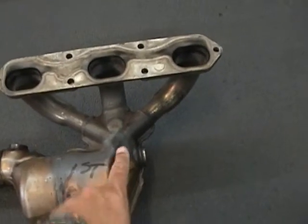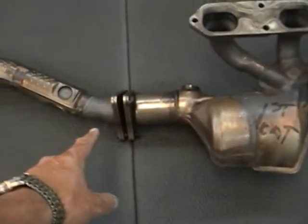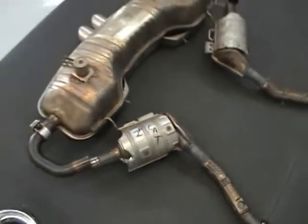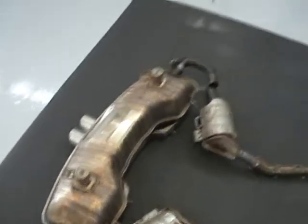Then it's got to make a 90-degree turn to go through this catalytic converter — this is the packaging issue. Then it goes through these inch and a half pipes all the way through to a second catalytic converter, and then through an inch and a half, maybe inch and five-eighths tube into a heavy boat anchor of a muffler.